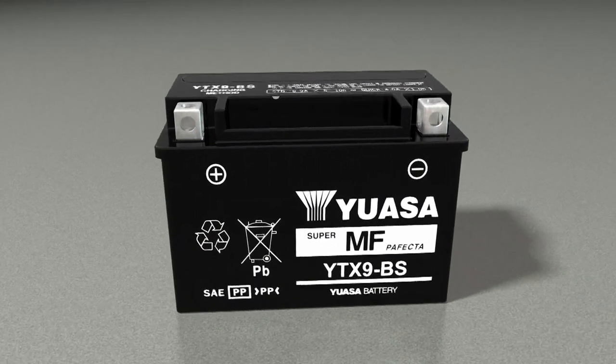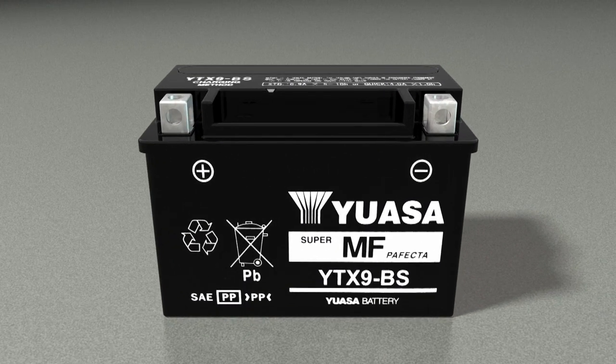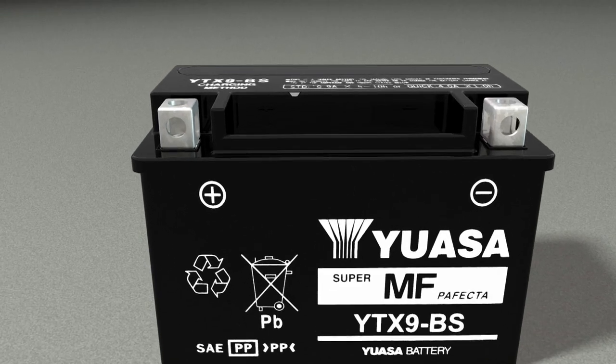An outer shell or container manufactured from polypropylene encases the battery's internal components. It also provides protection from gas, oil and impact.